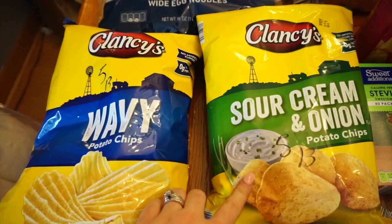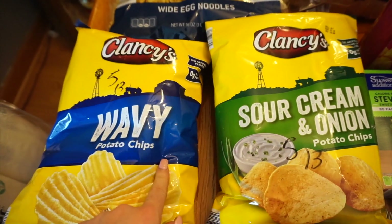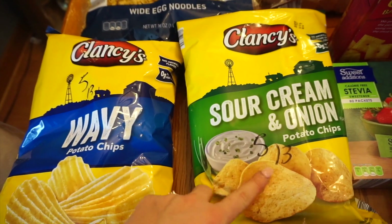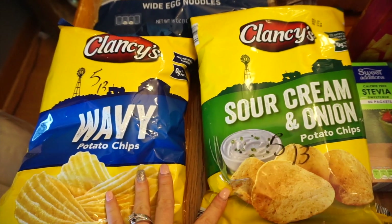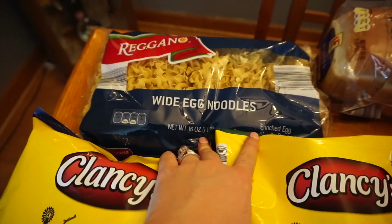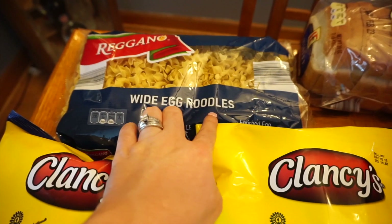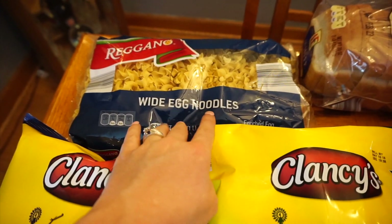From Aldi I got two bags of chips — sour cream and onion and a plain variety, each kid prefers a different one. Those are five points for 13 chips. I also got some wide egg noodles, which are six points for half a cup dry, so that's going to be a big amount.